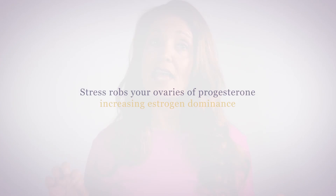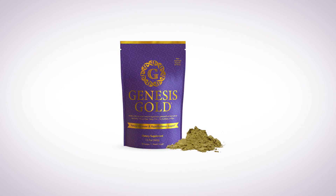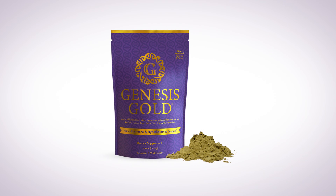Reducing your stress is also critical to manage symptoms, as stress robs your ovaries of progesterone, increasing estrogen dominance. Reducing your exposure to xenoestrogens can also help. Supporting optimal hypothalamus function with Genesis Gold helps to improve hypothalamic-pituitary-ovarian communication to balance your hormones naturally.